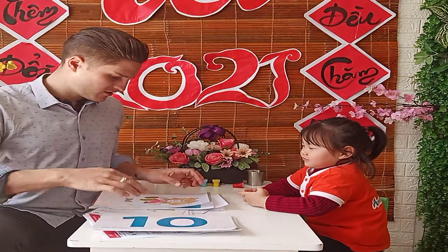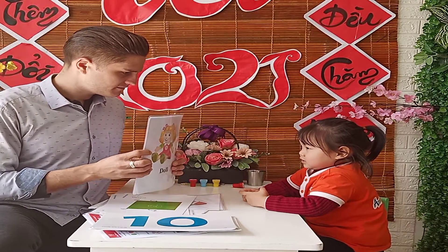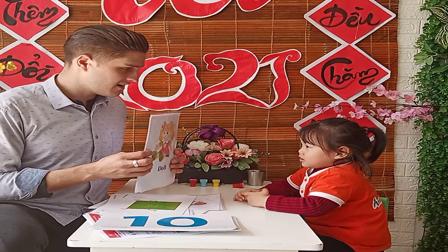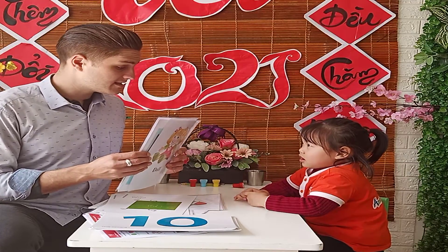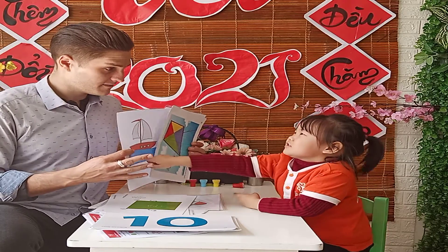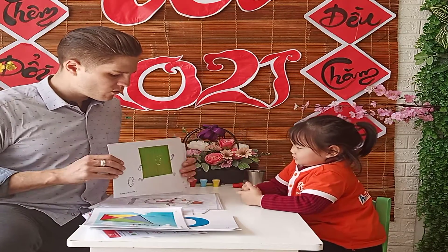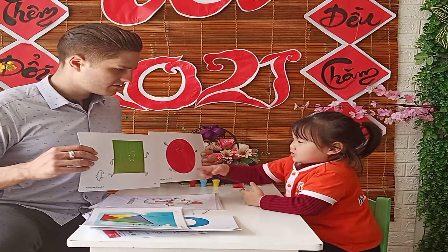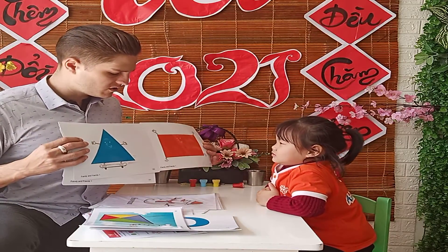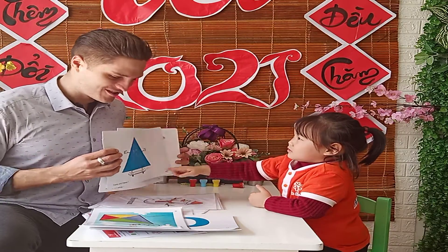And let's go to toys. What is this? It's a doll. Where is the boat? That's a boat. Very good. And now let's look at shapes. Where is the square? Very good. Where is the circle? No circle. Where is the triangle? Very good.